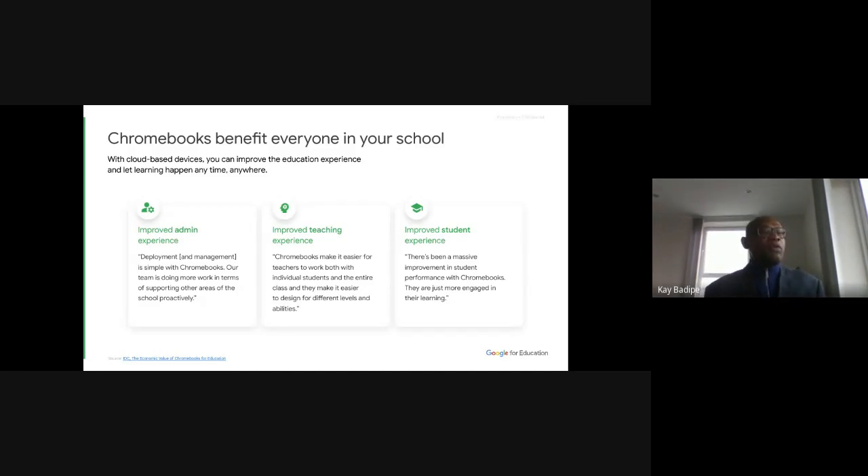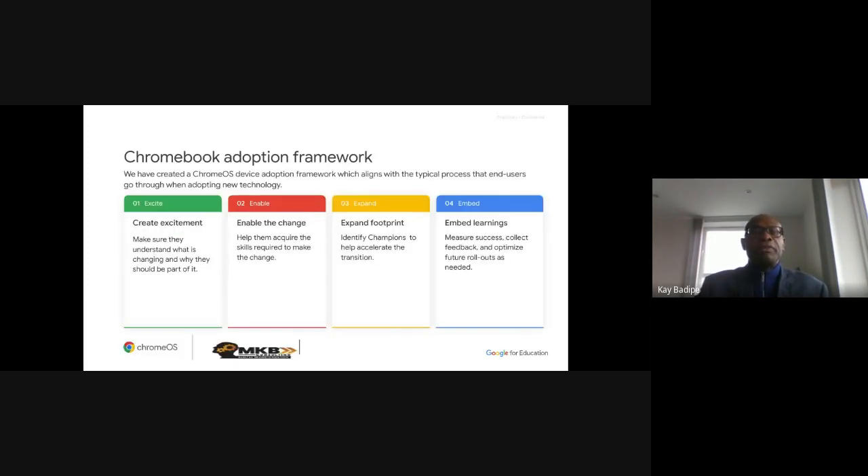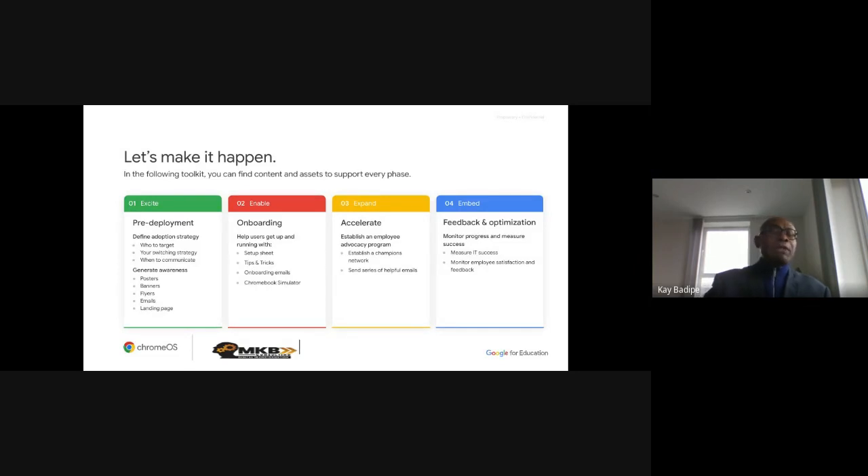You can see that Chromebooks are good for the IT admin, good for teachers, and good for students as well. Google has created what we call a Chrome OS Device Adoption Framework, which we use for all deployments. We're following Google methodology, with all the stages determined by Google — an excellent methodology that makes sure you take care of everything needed when deploying Chromebooks.